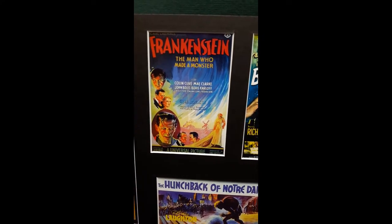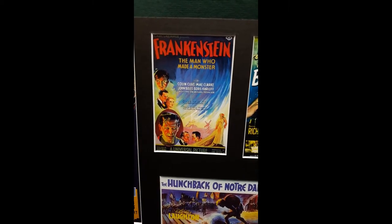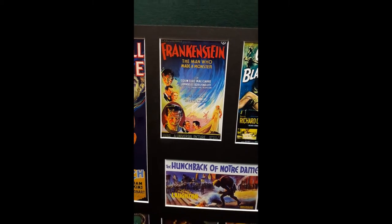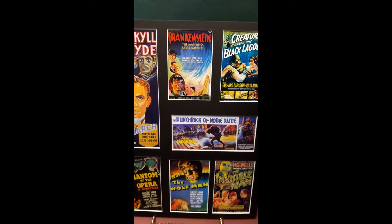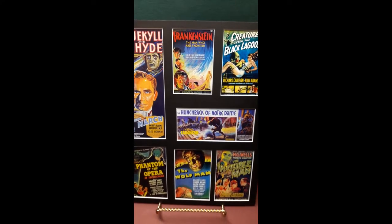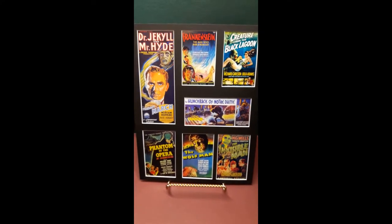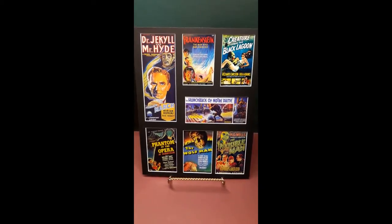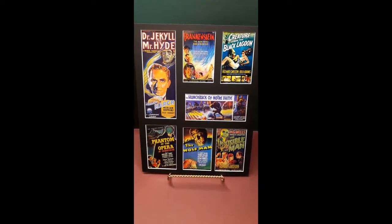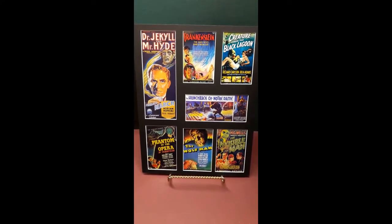And a poster for Frankenstein, 1931. Classic Horror No. 3 from Nostalgic Art Studios, available on eBay.